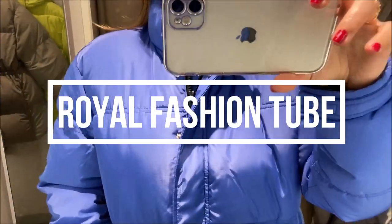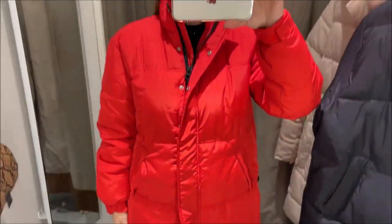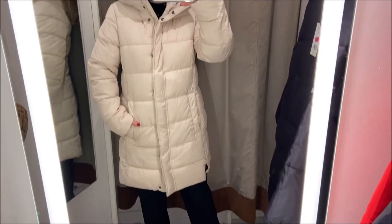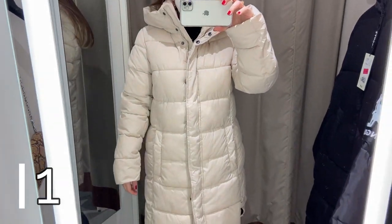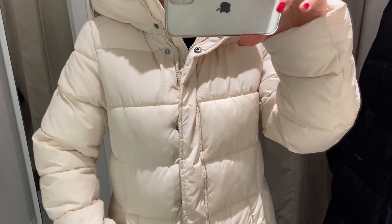Hi guys! Welcome to a new fashion video where I show you 7 puffer coats from H&M New Winter Collection 2021. This is a H&M shop-up video guide where I include the price, the sizes, and the fabric composition for each coat. Hope this video can help with your shopping online and in the store, so here I am with the first coat.